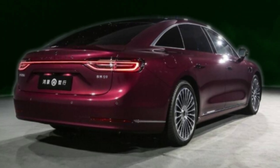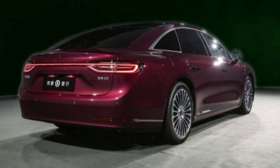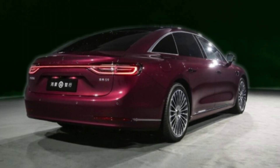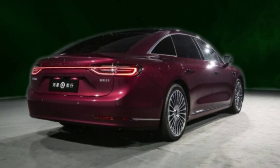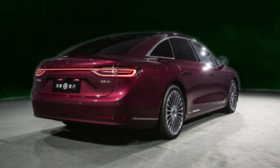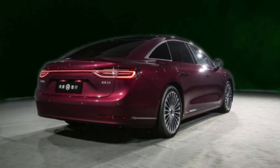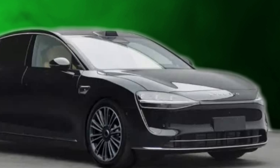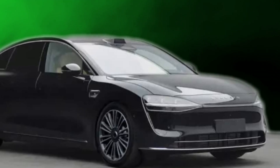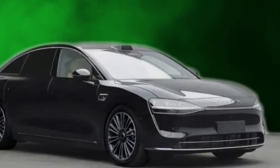Market reception will be the key success factor for the Stellato S9 EREV. With increased competition in the EV and EREV markets, manufacturers are compelled to excel through technology, efficiency, and luxury. HEMA has positioned this car in a luxury segment where it provides high performance alongside high intelligence, targeting a niche market concerned with both sustainability and cutting-edge developments. As the industry transitions toward a future dominated by electrification, vehicles like the Stellato S9 EREV pave the way for a smarter, cleaner, and more sophisticated driving experience. The combination of Huawei's intelligent technologies and HEMA's automotive expertise ensures this model is poised to leave a lasting impact on the market.